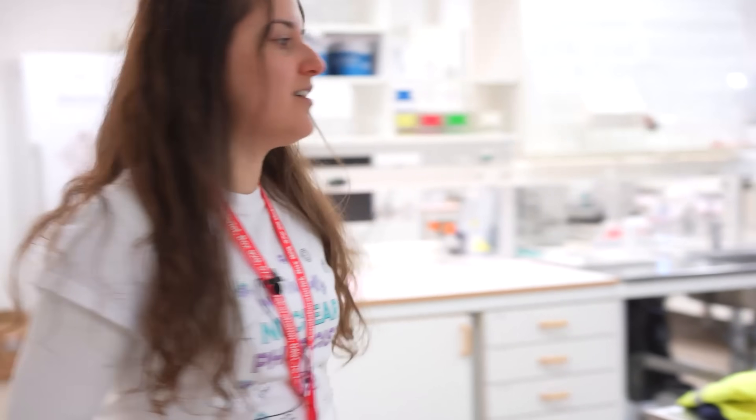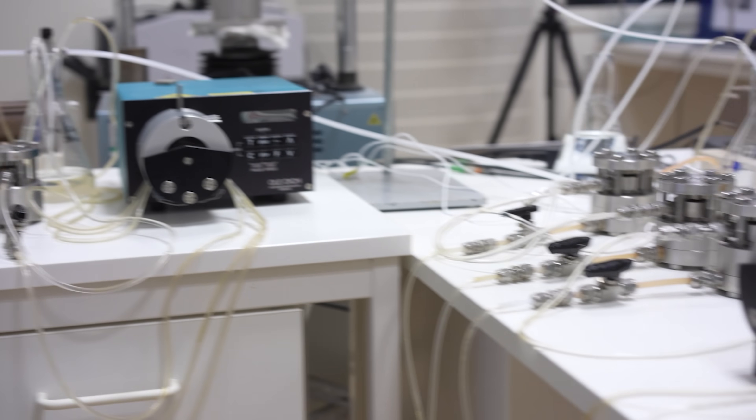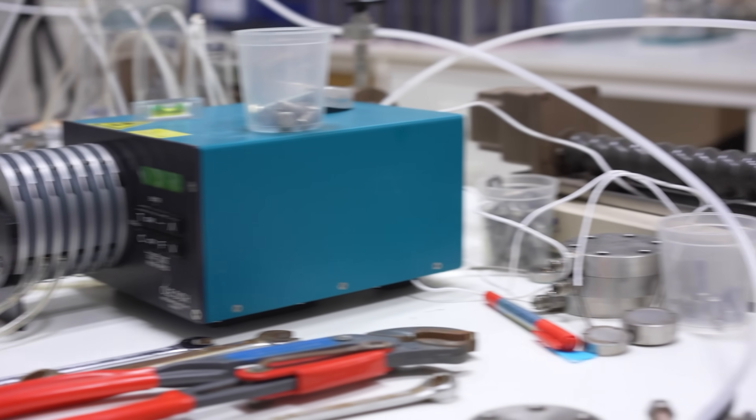Here we are at the chemistry lab of the facility. They are mostly analyzing water samples from both this research facility and from the place where the permanent geological repository will be built. It's quite important to understand the chemistry of the water — for example, the different minerals that exist and the salt level — as these are important properties for deciding what conditions the repository will be built in.